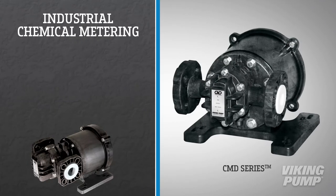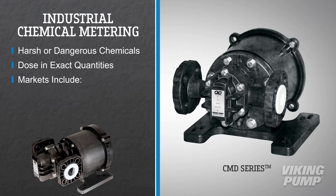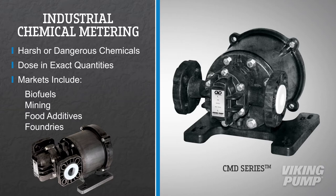Industrial chemical metering and industrial wastewater management require pumps that can handle harsh or dangerous chemicals and can dose them in exact quantities. Specific markets include chemical metering for biofuels, mining, food additives, and foundry applications.